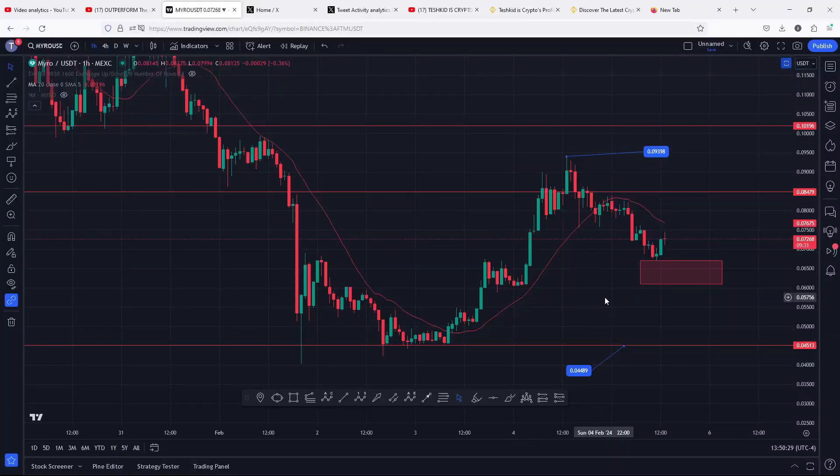Welcome back for another MYRO price prediction analysis video. In this video I will be discussing the short-term price action to expect for the next coming hours and also give you areas within which we can expect another possible bounce to the upper side. At the time of this recording, MYRO is holding below the 20-day MA on the one-hour chart, which is now acting as resistance. MYRO is also holding above support at 0.04489, and as long as this continues to hold, we can still expect higher prices in the next coming hours.